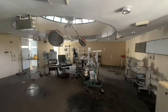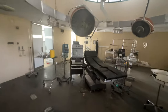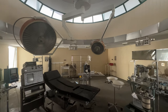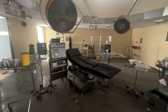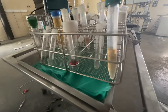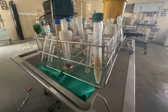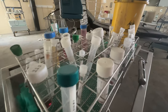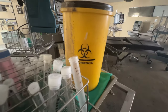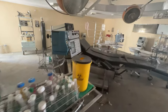Look at this room - absolutely stunning. All of the equipment has been left behind here. You've got all the different tubes with different types of... I don't know if it's blood or test results and stuff like that. Look at all this machinery.